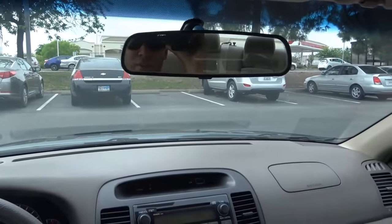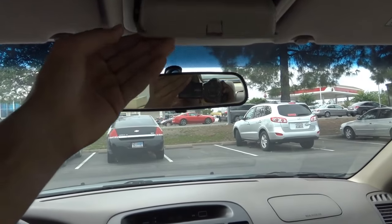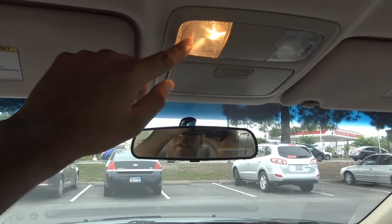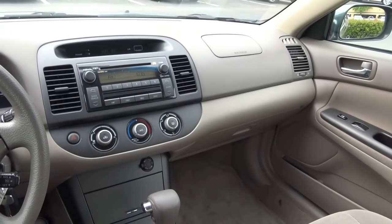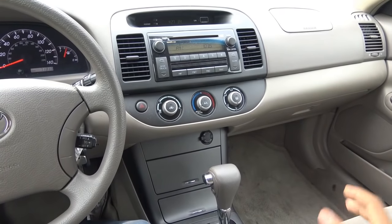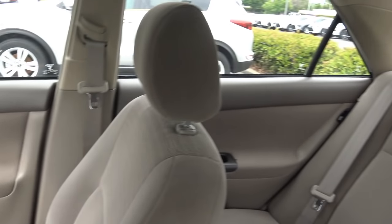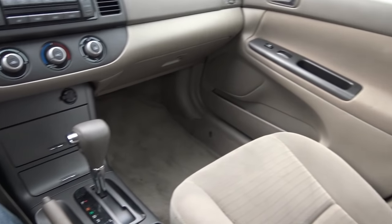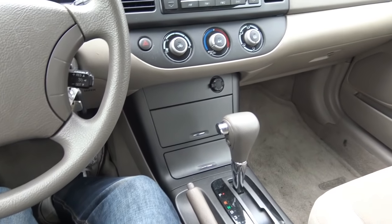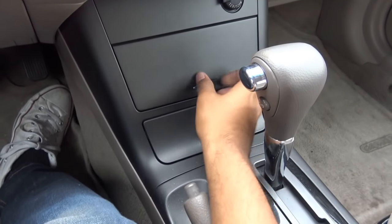Coming up here, you have your manually dimming rearview mirror, sunglass container, and map lights. Some pretty nice options you could get on the 2006 Camry included a navigation system, dual-zone climate control, and heated seats for the front occupants. You can also get a rear sunshade, which they no longer offer on the new Camrys, which is quite surprising. Down here, you also have dual cup holders and a 12-volt power outlet.